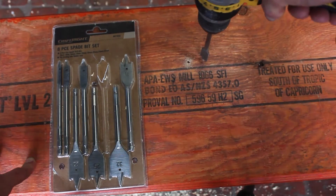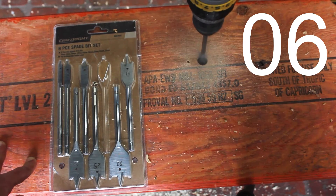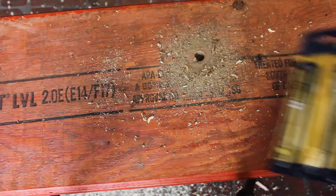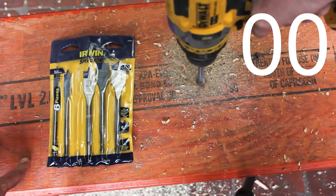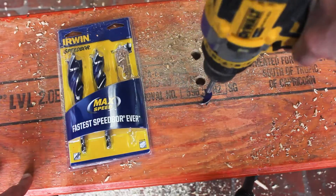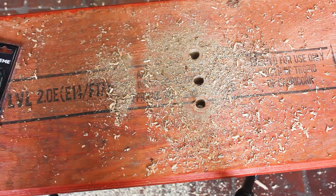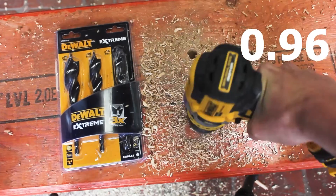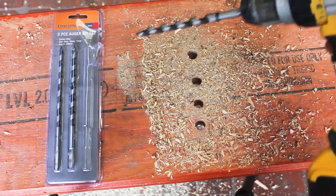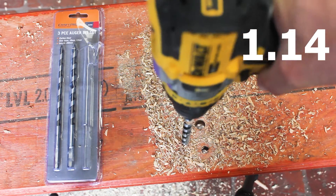Moving to the LVL hardwood test — drill only, full force. The Craftrite spade bit took 23 seconds, not a great time. The Irwin spade bit was unbelievably fast at 1.2 seconds. Switching to the Irwin auger bit: 1.69 seconds — just missed out on beating the spade bit. The DeWalt auger bit flew through at 0.96 seconds — the quickest time. The Craftrite auger bits, being smaller, got through quickly at 1.14 seconds.